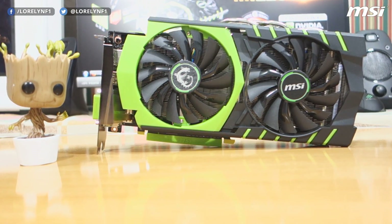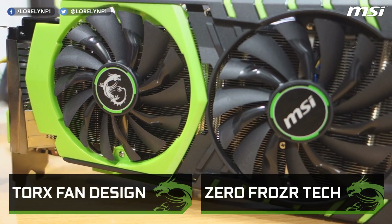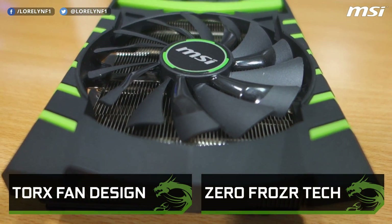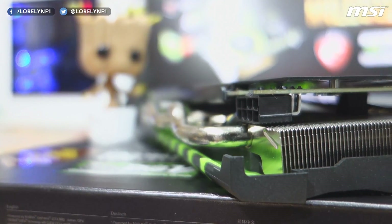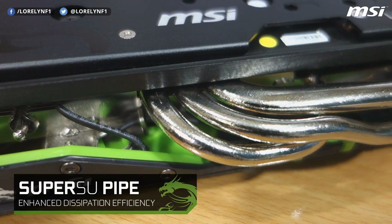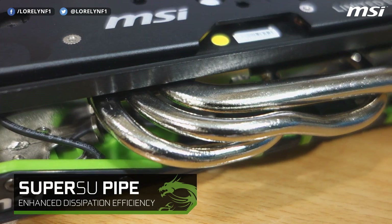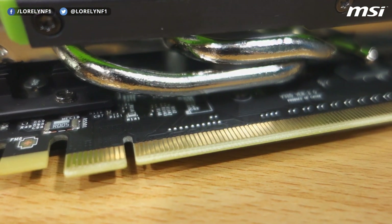Taking a look at the front of the card, you can see the two 90 mm fans featuring TorX fan design and the Zero Frozer technology. Underneath that, you can see a lot of aluminum heat pins. MSI also features the new Super SU pipe for better heat dispersion. At the bottom, we have the Gen 3 PCIe 16X interface.